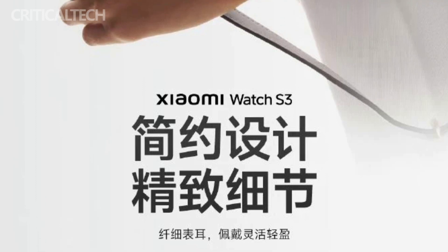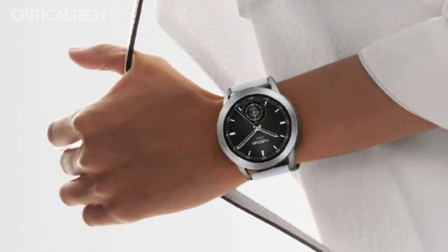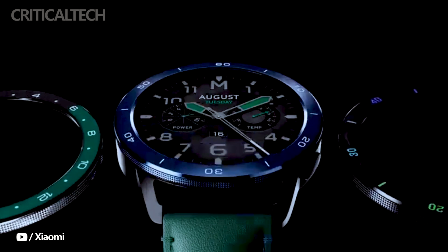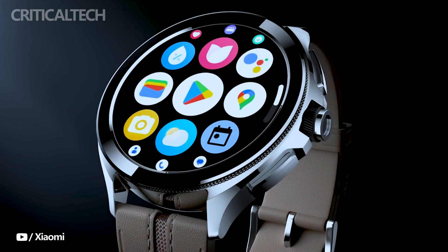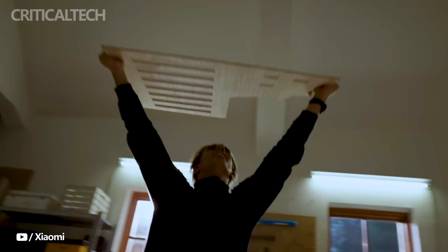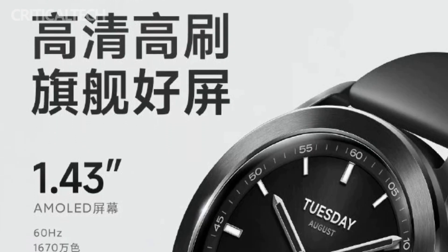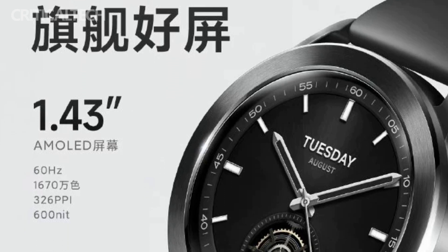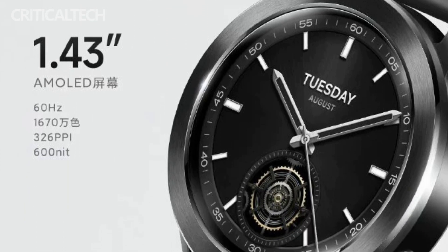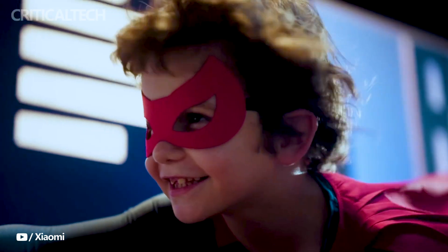One of the most intriguing aspects of this new smartwatch is its operating system, HyperOS. Xiaomi has kept the details of this software under wraps for now, leaving enthusiasts eager to discover how it will perform. Given that Xiaomi seems to be emulating Huawei's approach with Harmony OS, it's expected that HyperOS will be built upon a reliable real-time operating system foundation. As the launch event approaches, it's likely that Xiaomi will provide more insight into this new software, giving potential users a glimpse of what to expect in terms of user interface, features, and performance.